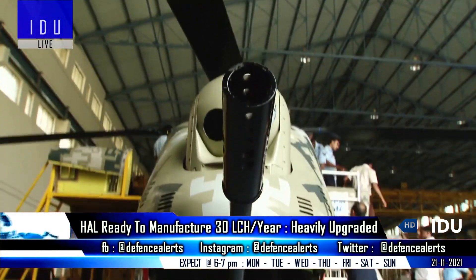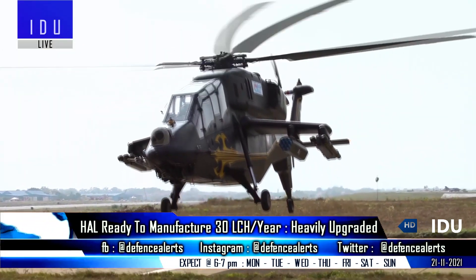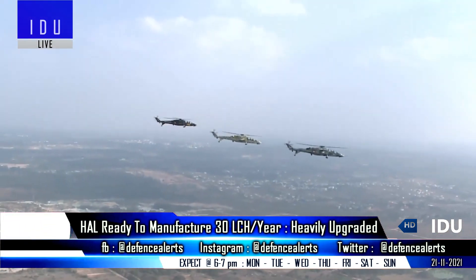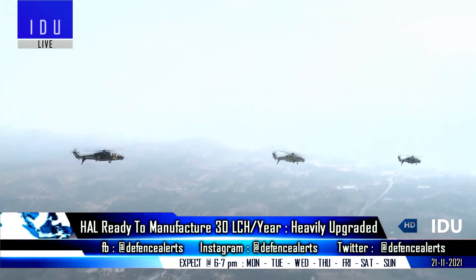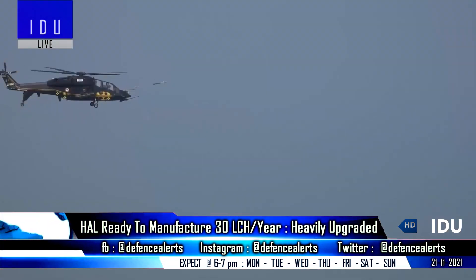Hindustan Aeronautics has said that material procurement for the 15 limited series Light Combat Helicopters is completed, and three helicopters are ready for delivery to the armed forces, with the remaining helicopters in advanced stages of production.